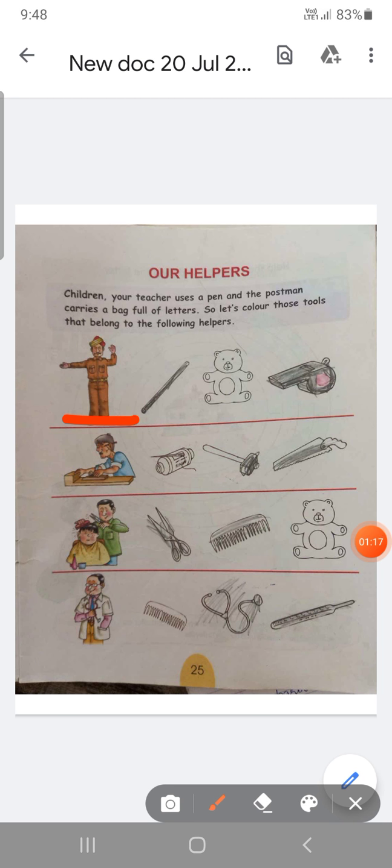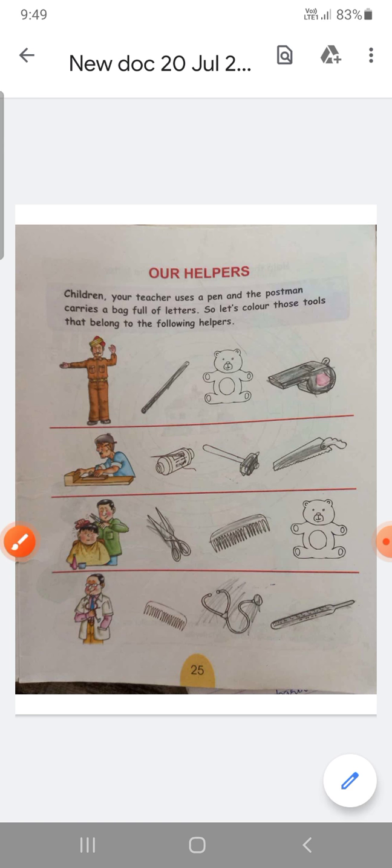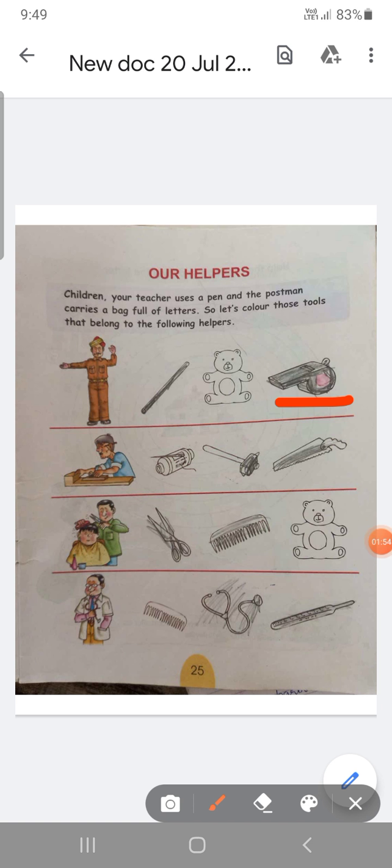First picture: policeman. Policeman is very important. Police provide us many types of freedom in our society, like safety from criminals, theft control, and much more. Our policeman uses tools — stick and whistle. Color those tools.